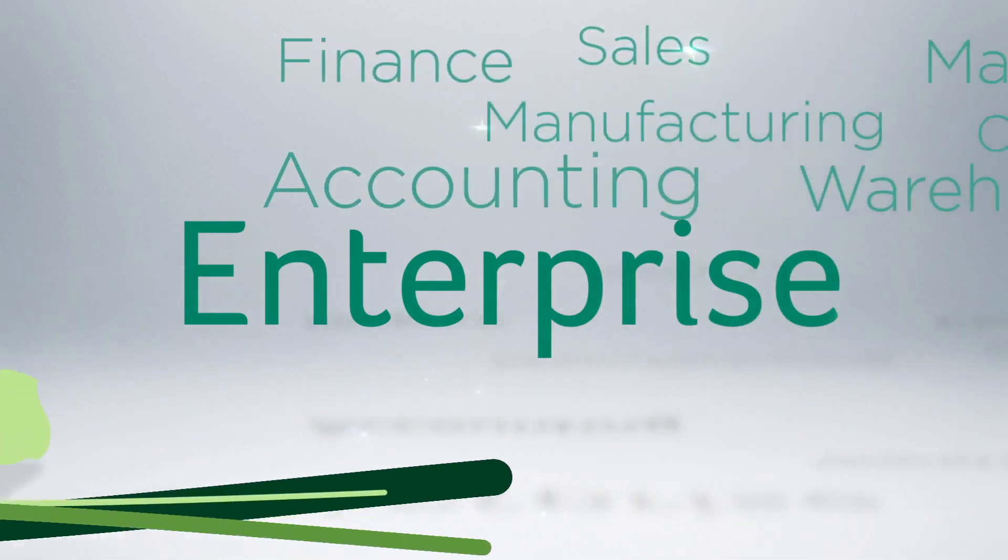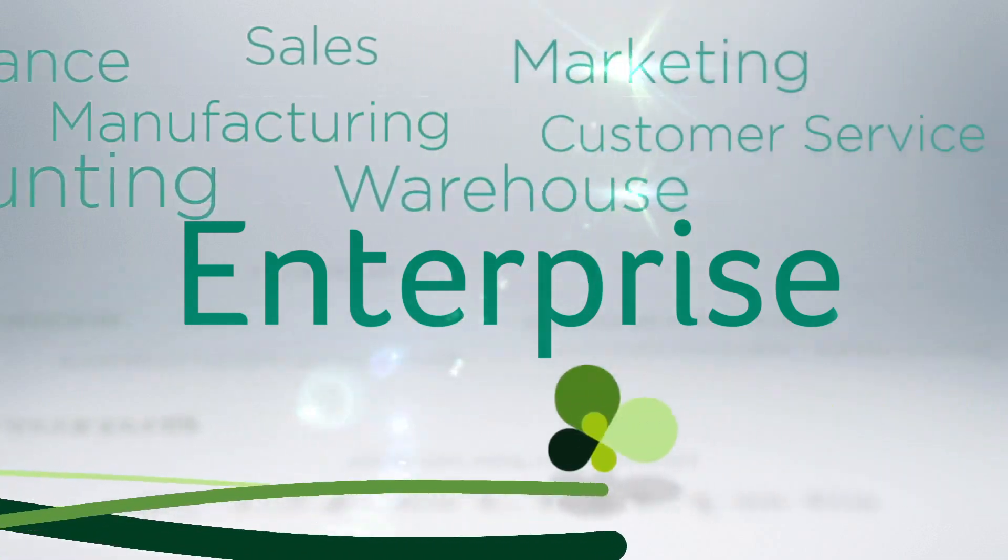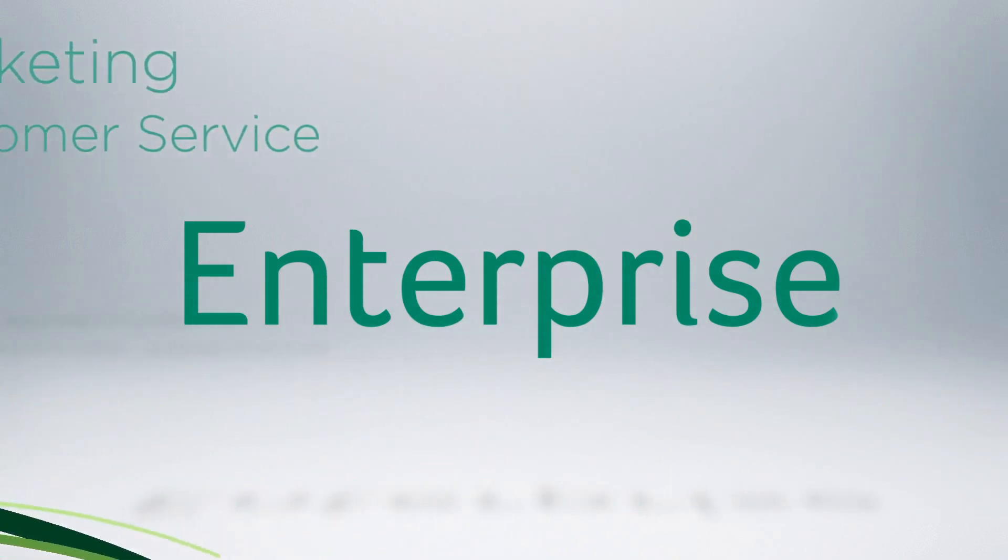Finance, accounting, sales, manufacturing, warehouse, marketing, customer service. Everything from front to back office.